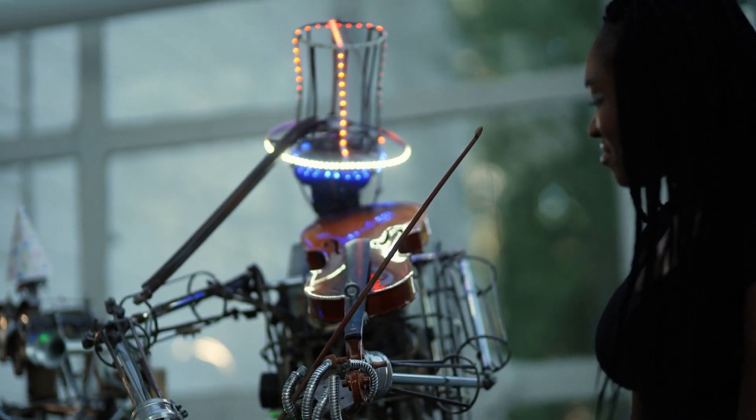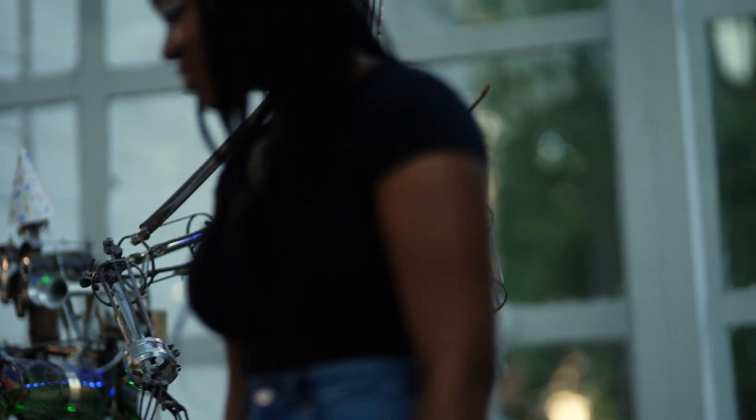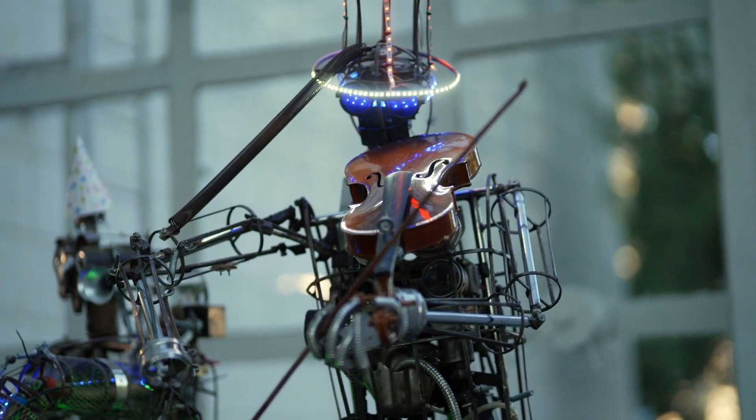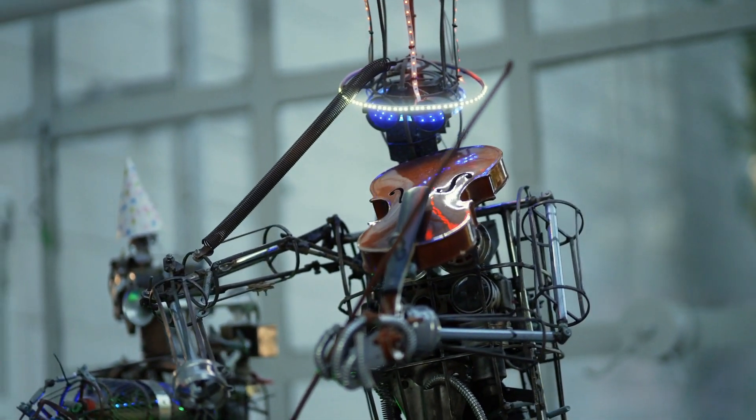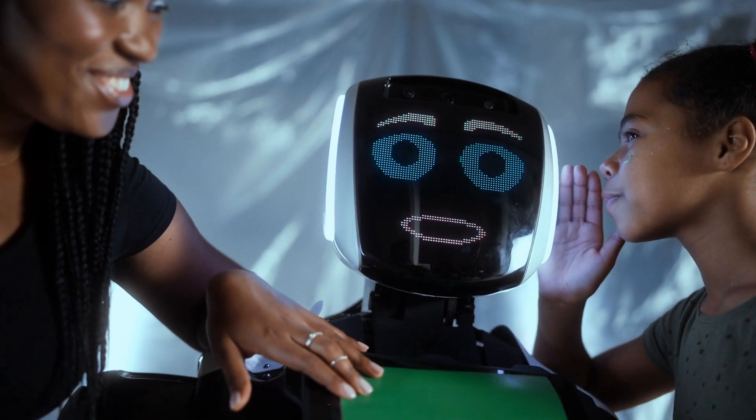Another area where humanoid robots are making a significant impact is in the entertainment industry. With their ability to mimic human expressions and gestures, they can be used in movies, television shows, and theme parks to provide an immersive experience for the audience.